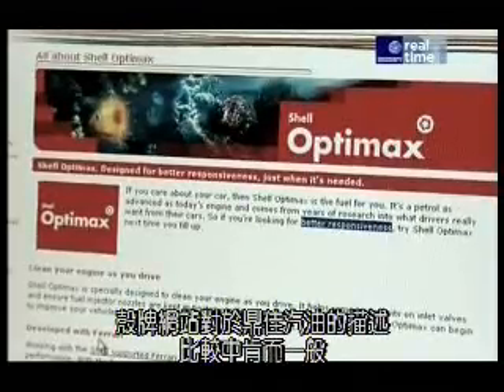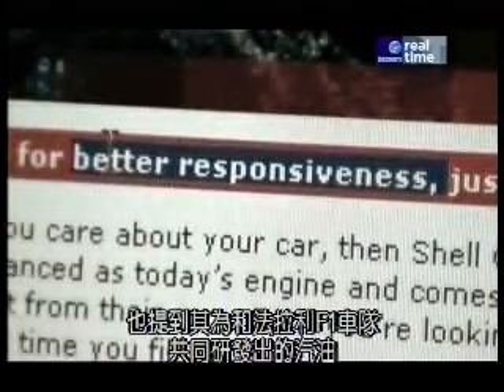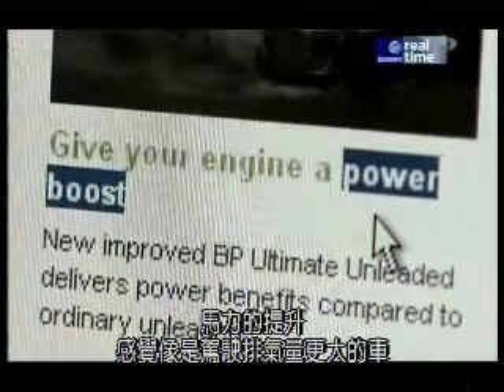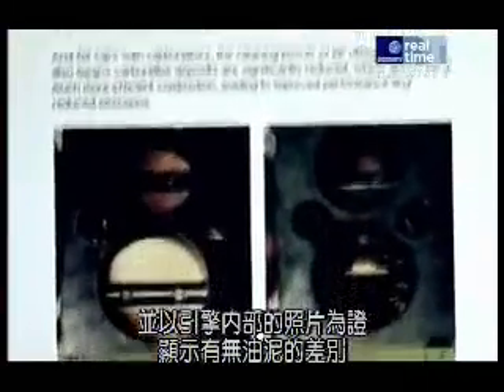Shell's website makes rather modest and general claims about OptiMax, mentioning a cleaner engine and more responsive performance. They also tell us it was developed in conjunction with the Ferrari Formula One team. BP say Ultimate will give you the best out of your car with a power boost that's like driving with a bigger engine. They also talk about environmental improvements, gains in fuel economy, and show photos of bits of engines with and without grime attached. But we won't be evaluating their cleaning properties or their economy — we want to know whether Ultimate and OptiMax make your car go faster.